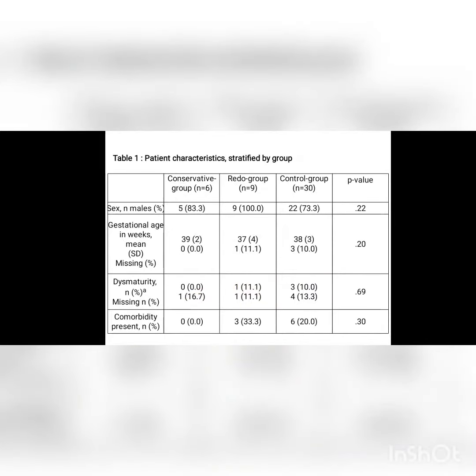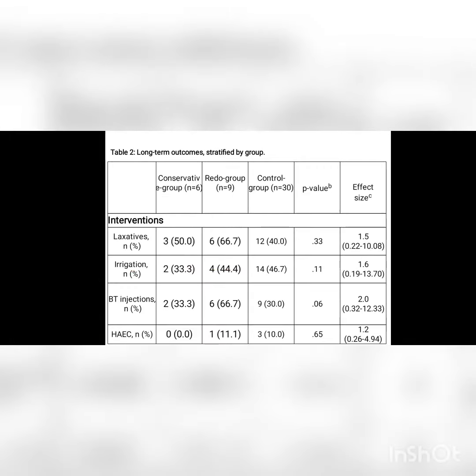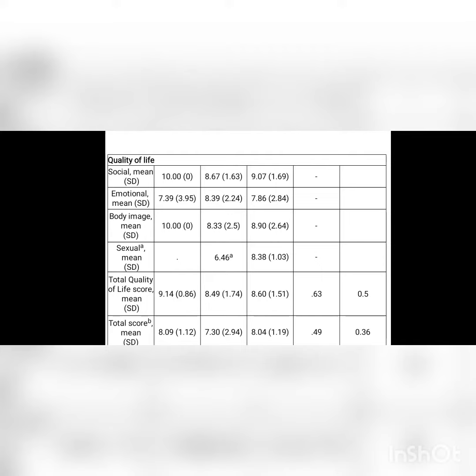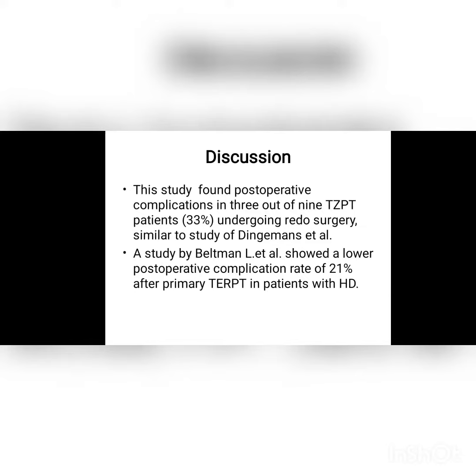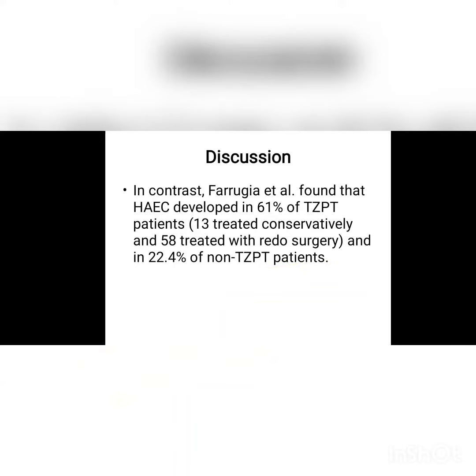But after colostomy closure, in some cases, complications arise such as constipation. This complication is due to a remnant segment — that is, incomplete removal of the aganglionic or hypoganglionic segment. In those cases, we performed redo surgery in most cases, going for excision of the remnant segment followed by pull-through.